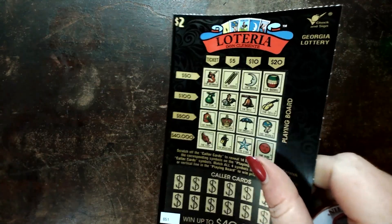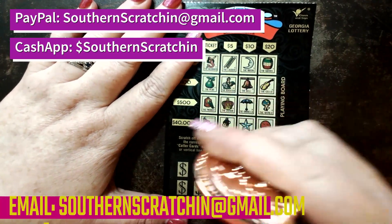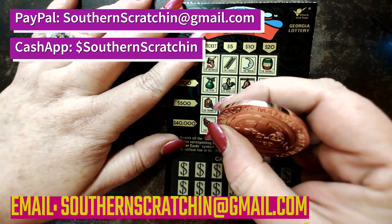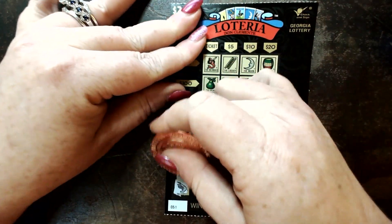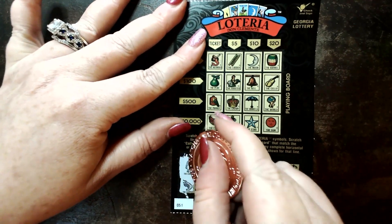The ordering instructions will be down below. If you're in the U.S. it's $20 through PayPal or Cash App. Email me at southernscratchin@gmail.com and give me your info. We have been, for the most part, shipping them out the next day.